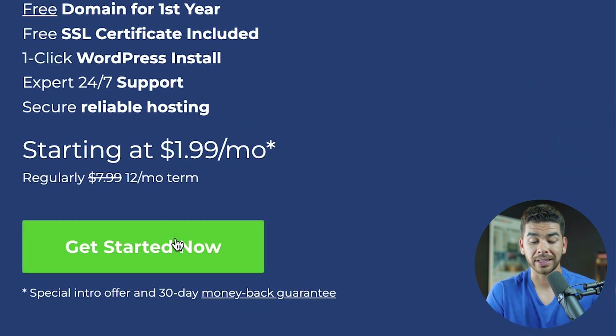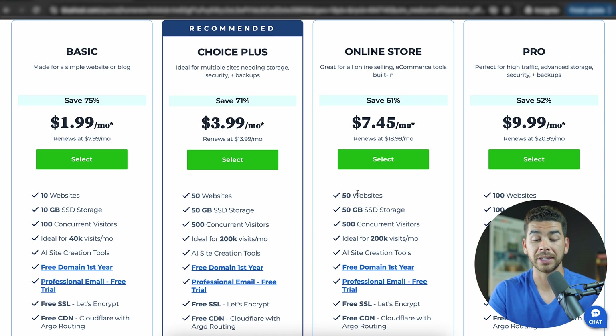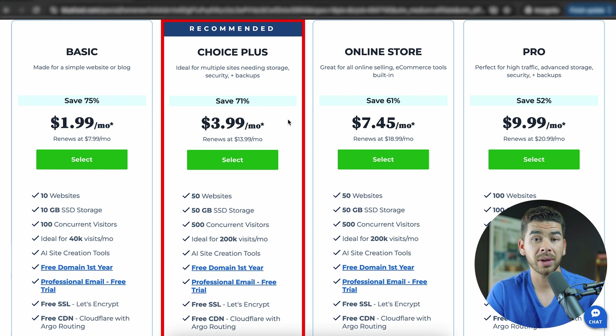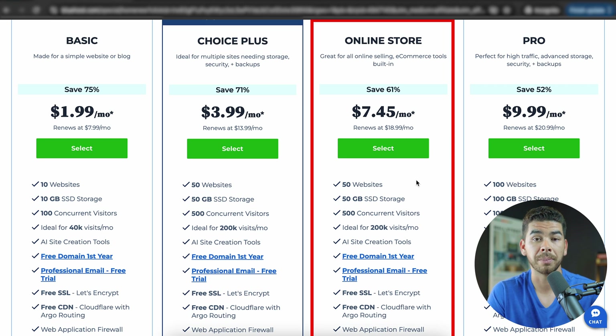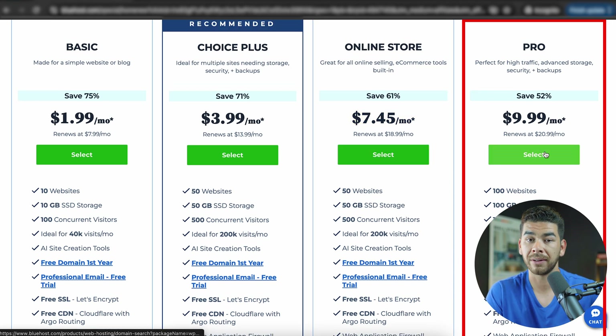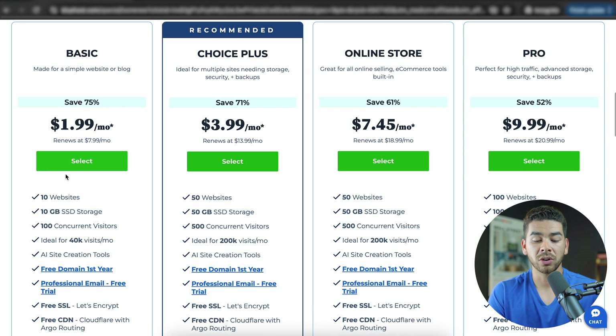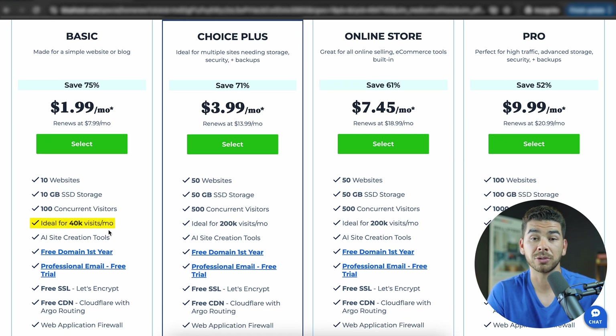Once you're ready to get started, click 'Get Started Now' and it'll bring you to the page where you choose a hosting plan. There are four different plans. The first is the basic plan at $1.99 per month. Then there's their recommended choice plan at $3.99 per month. There's also an online store plan for e-commerce brands at $7.45 per month, and lastly the pro plan for very high-traffic websites at $9.99 per month. On the basic plan, you'll get 10 websites with 10 gigs of SSD storage and 100 concurrent visitors — ideal for websites with under 40,000 visitors per month.